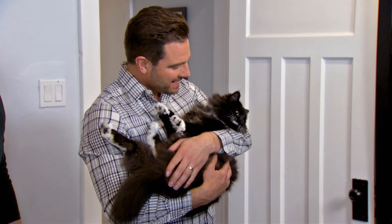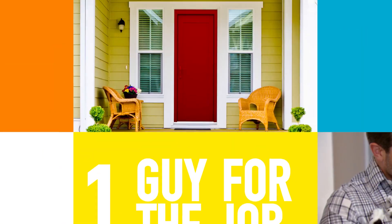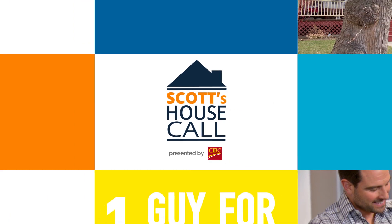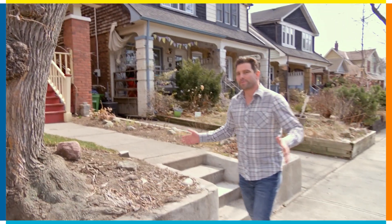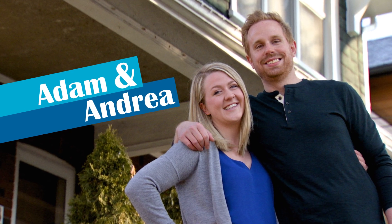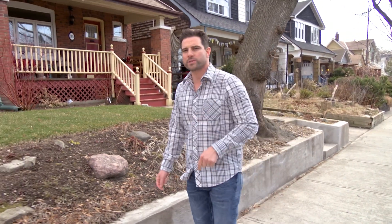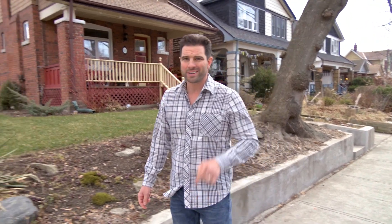Hey, you like to be carried like a kid? Adam and Andrea have moved to the city, and they want my help to update their living room. They say even the cats don't like it. So I'm going to come by, upgrade the space, and make sure that that living room is the cat's meow.